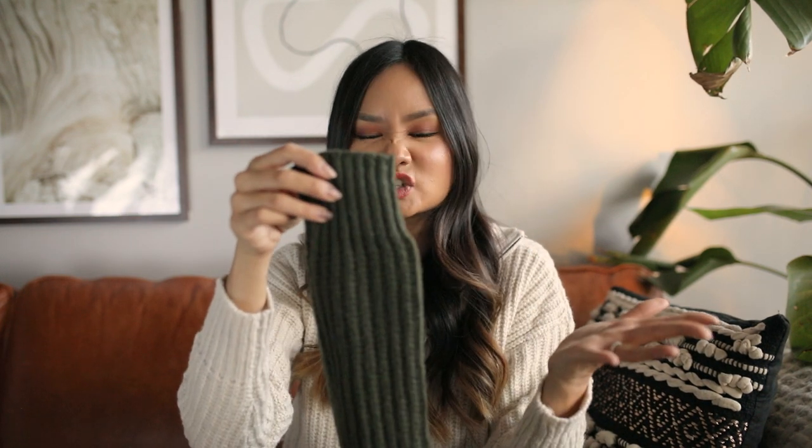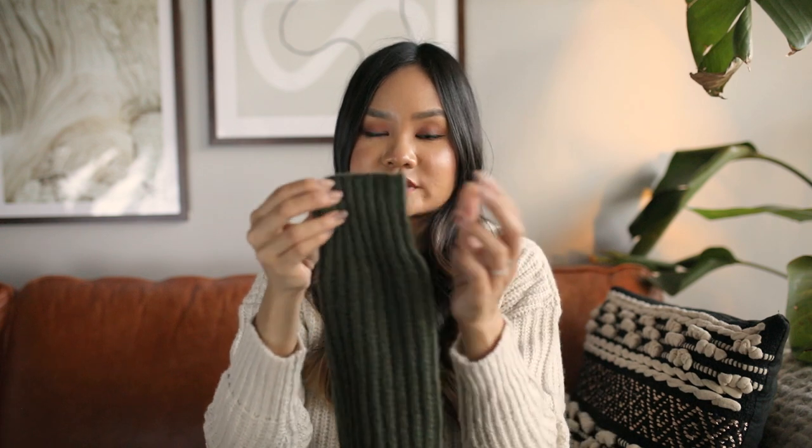I really liked tucking the sweater into the waist of my jeans to give it more of a bubble effect and a clean tucked look. But you can definitely just let it hang and it ends beautifully on your hips. The wrist cuff is slight, but it will shrink into your wrist a little bit and give your arms warmth in the wintertime.